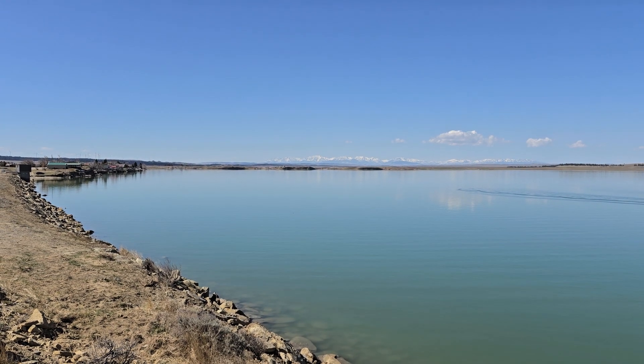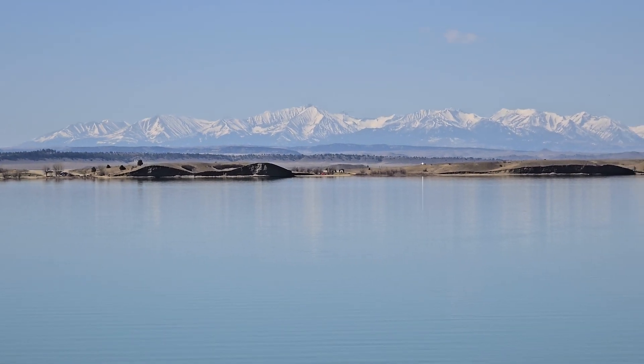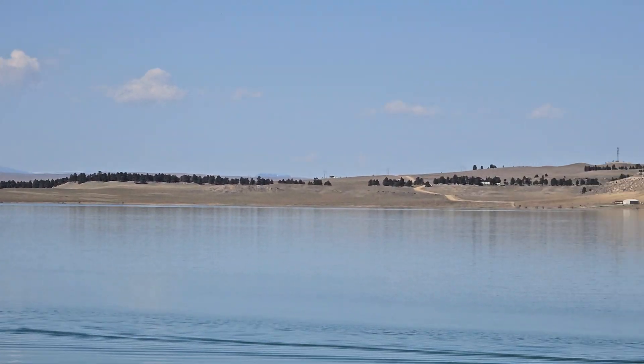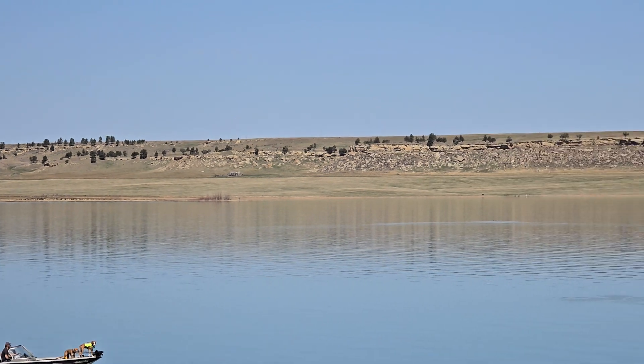This is the Crazy Mountains to the south here. Zoom in on those — that's the Crazies. As we spin back around, our panoramic view.